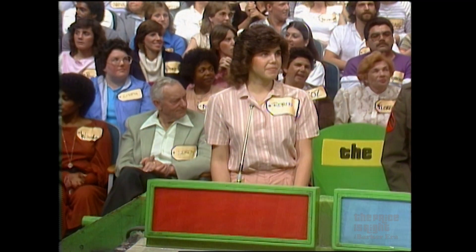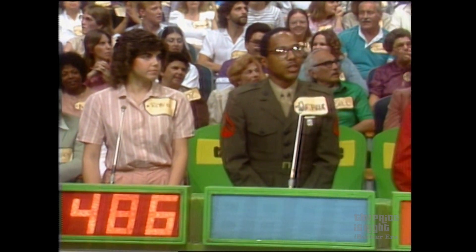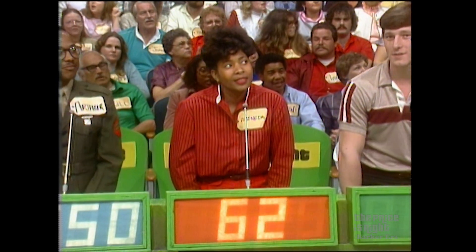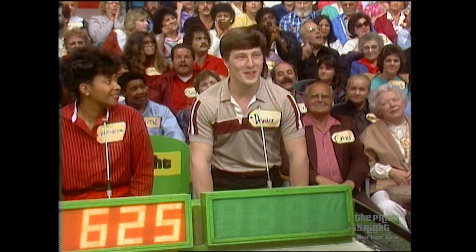Okay, now let's see. Robin, you get the first bid on the serigraph. $486. Arthur? $650. Bernita? $625. Danilo? $1.